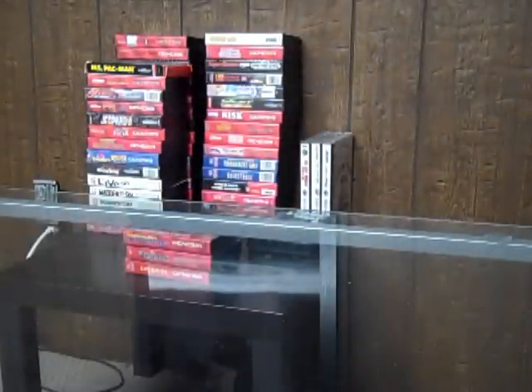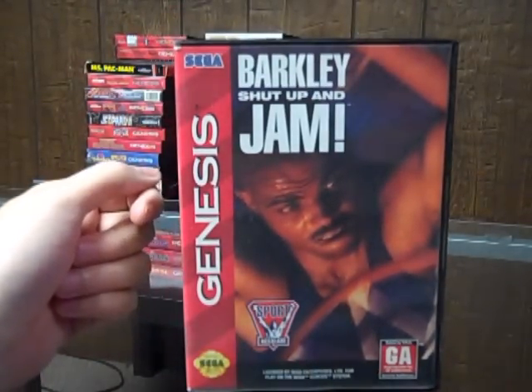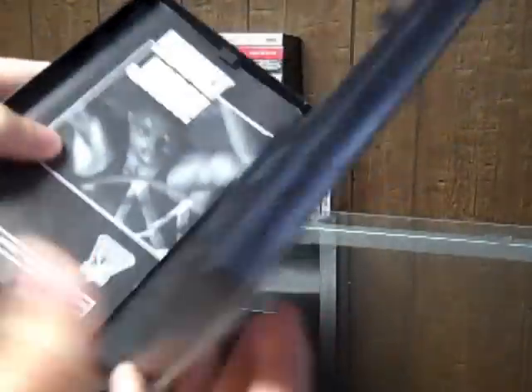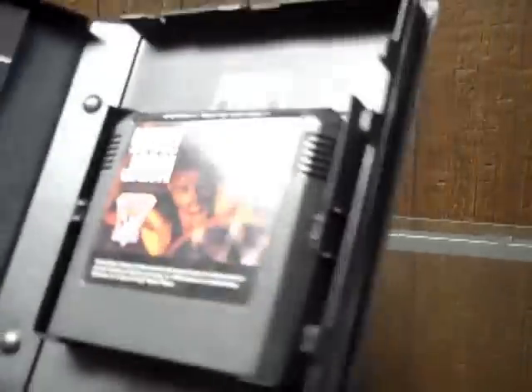The next game I got off eBay for about $1.50 — Barkley Shut Up and Jam. I'm pretty sure it was $1.50 with free shipping, and I was the only bidder. The cartridge is pretty clean, though I haven't really cleaned it up yet.